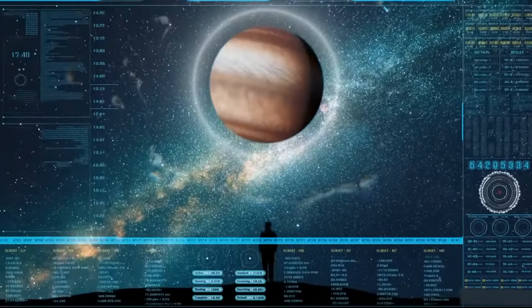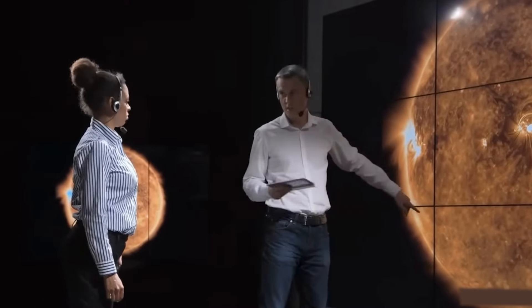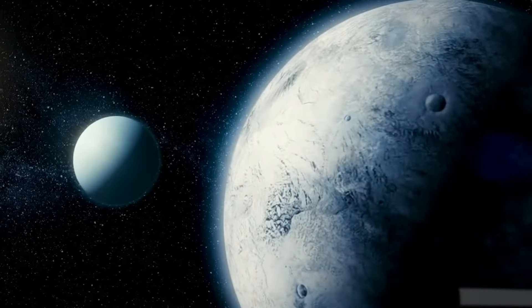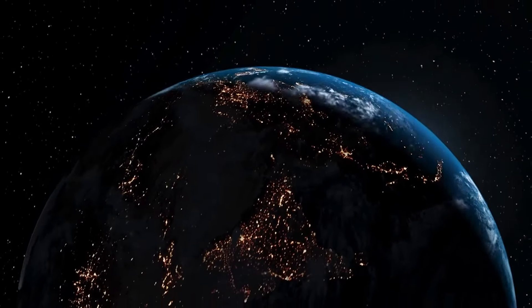But it gets even better. Given its size and composition, scientists believe LHS-1140b could have massive oceans of liquid water, potentially even larger than Earth's. And where there's liquid water and a nitrogen-rich atmosphere, there's a good chance we might find life.